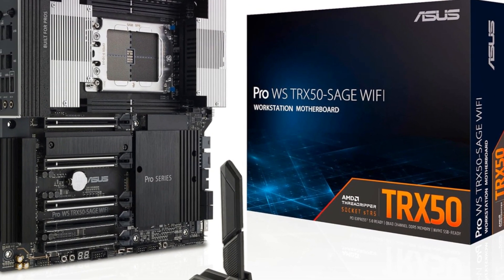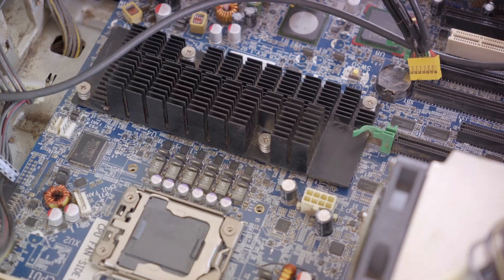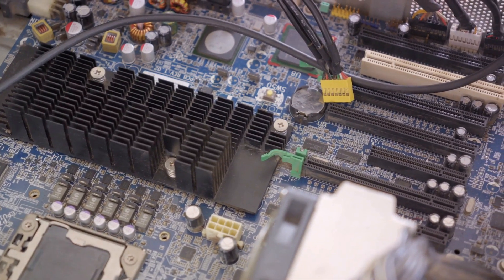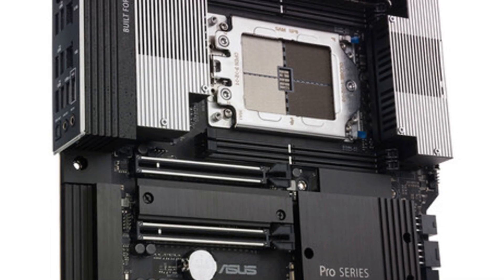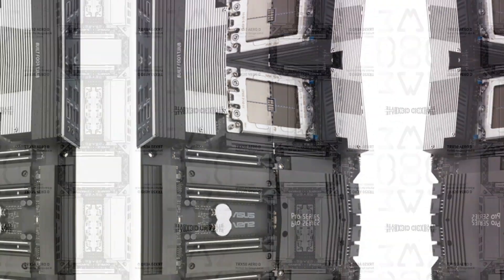First up, we have the ASUS Pro WS-TRX50 Sage Wi-Fi. Its robust power delivery system, advanced cooling, ample PCIe 5.0 connectivity, and IPMI remote management make this motherboard a front-runner. It's designed for mission-critical computing, making it a reliable choice.